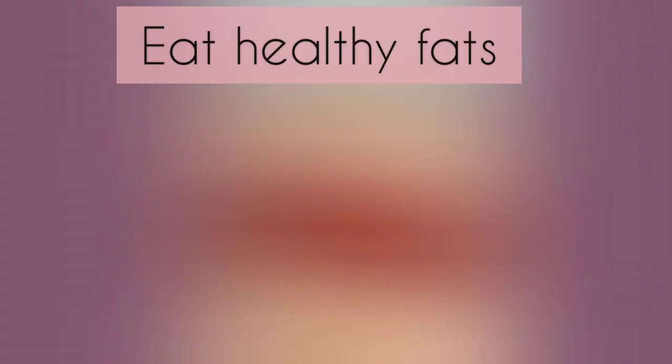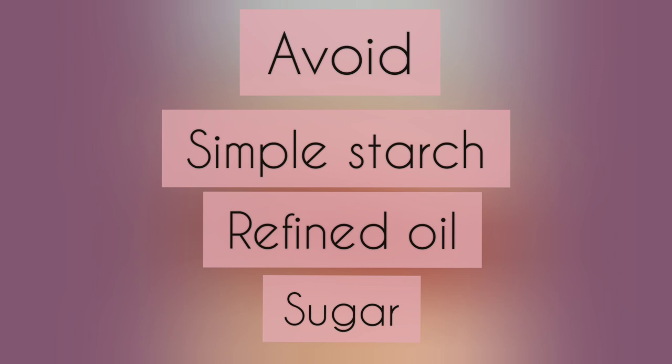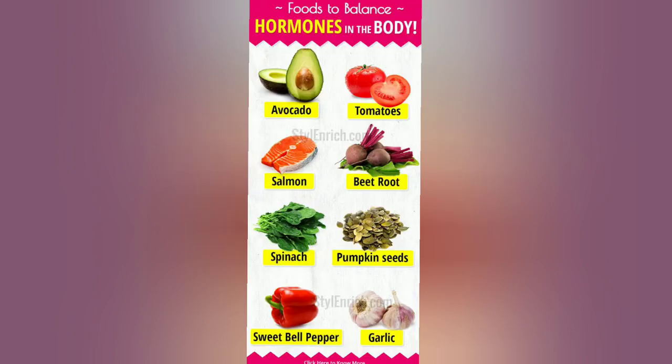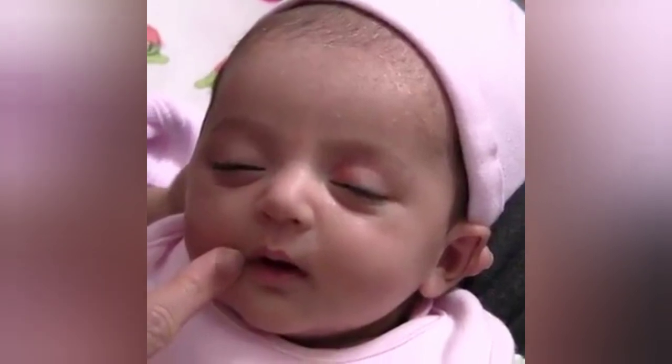To balance hormones, consume healthy fats like coconut oil or organic butter, and try to avoid starch, refined oil, and sugar. Regular exercise combined with hormone-balancing food is helpful. Get a good sleep — like a baby. One thing that affects our hormones a lot is our diet, which happens to be our next topic.